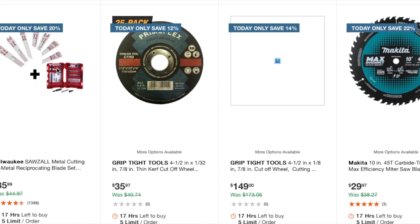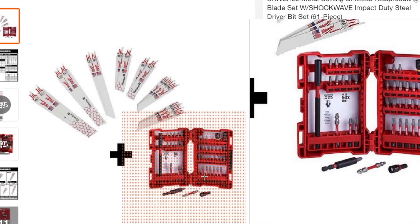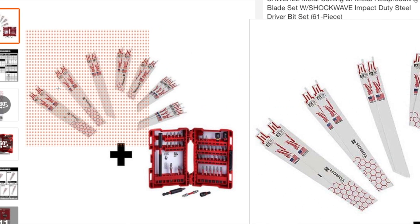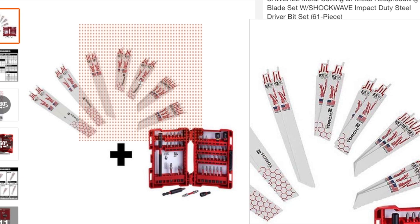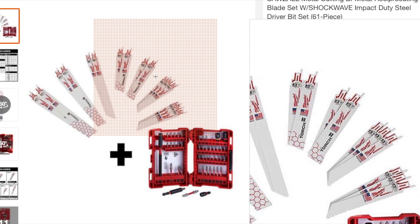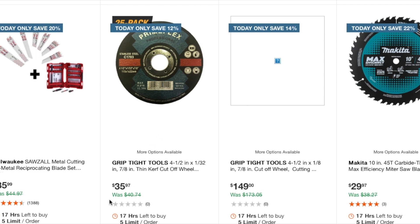Here's another good deal — a metal cutting reciprocating saw blade with a Shockwave impact duty steel driver bit set, 61 pieces, for $35.99. Not a bad deal and it includes the bit set. You also get some torch-style blades — mostly metal cutting, looks like no wood blades.